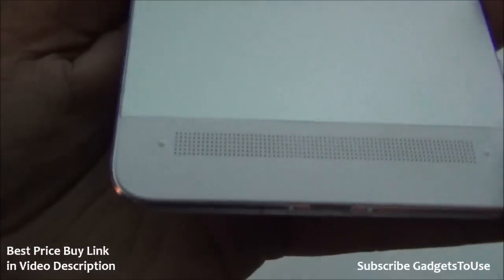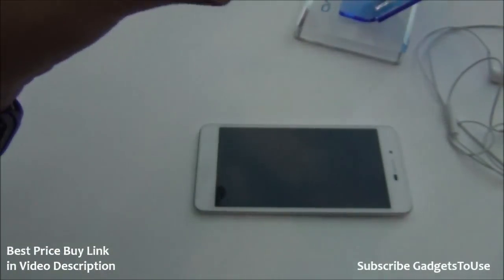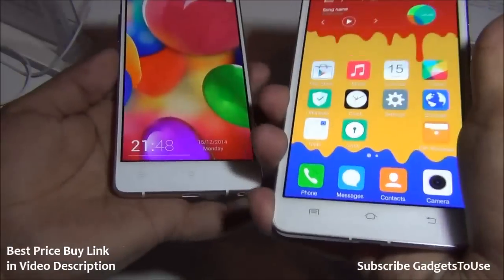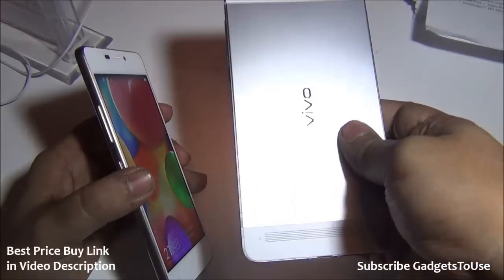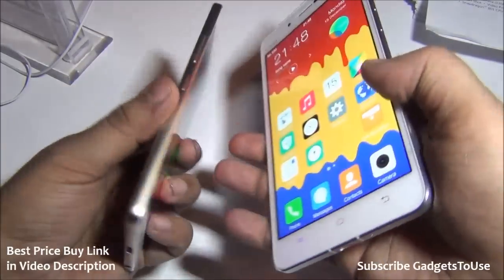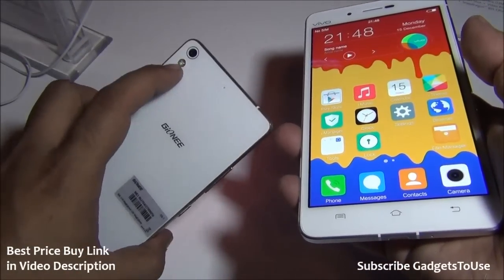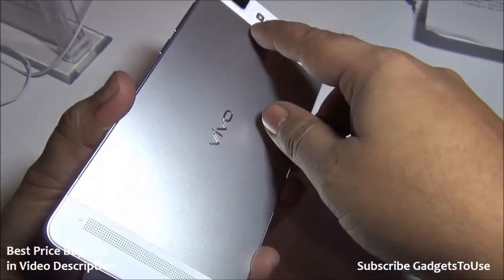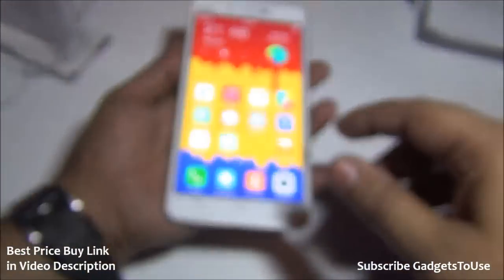At the bottom of the back we have the loudspeaker with slightly raised points on both sides, so if you place the device flat on a table the sound won't get completely blocked. In terms of hardware specs, this device is higher priced but offers much better hardware than the Gionee S5.1. The Gionee has an 8 megapixel camera, while this has a 13 megapixel camera which should perform well.